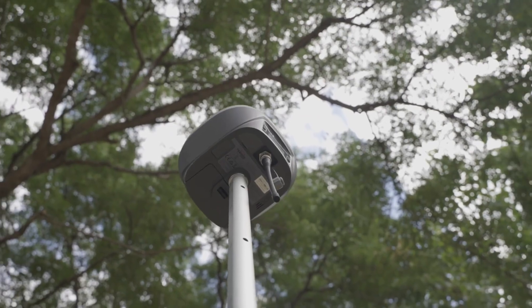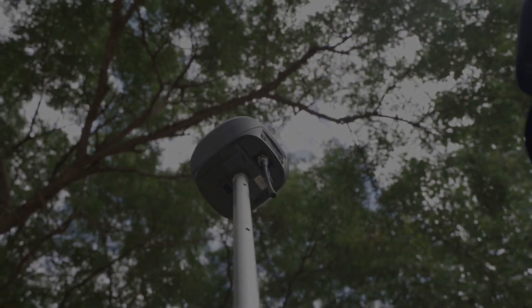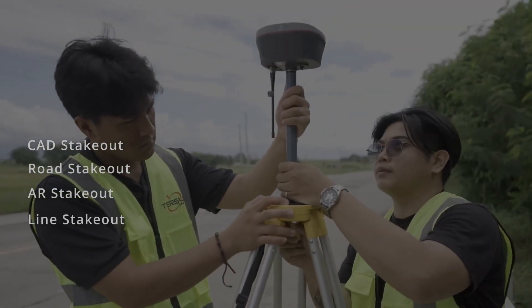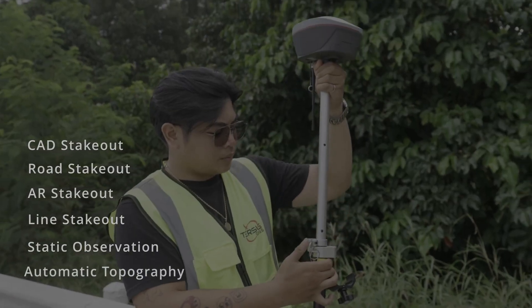Just look at the rich and impressive functionalities: CAD Stakeout, Road Stakeout, Arkansas Stakeout, Line Stakeout, Static Observation, and Automatic Topo.